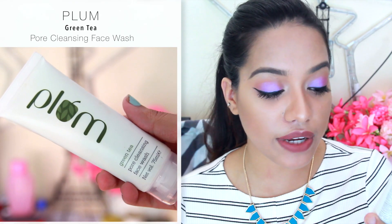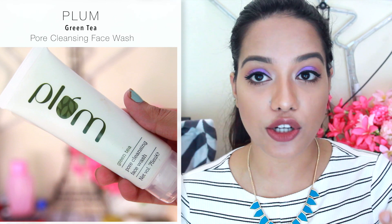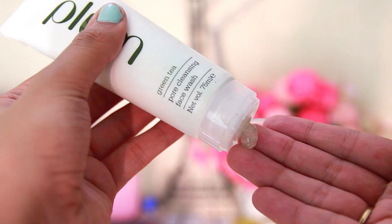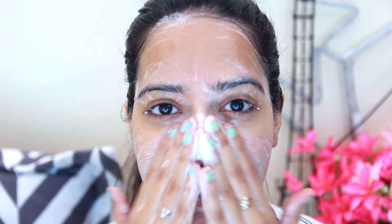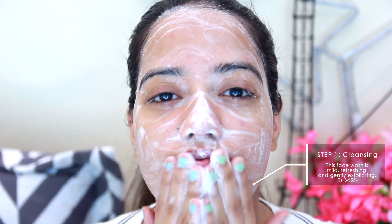The first step in the skincare routine is to wash and cleanse your face. The first product is the Plum Green Tea Pore Cleansing Face Wash. Now this face wash is very mild, exfoliating and very refreshing. What I like to do is take out a small coin size amount onto my fingers. As soon as you take out the product, you will notice that it has small beads which help in exfoliating your skin, and then I just spread it all over my face and massage it in to lather it up.